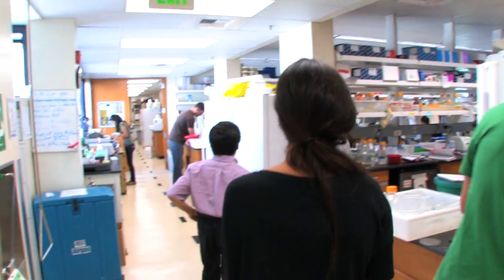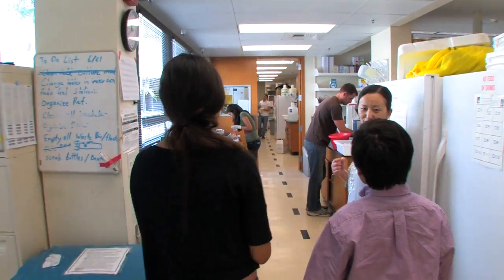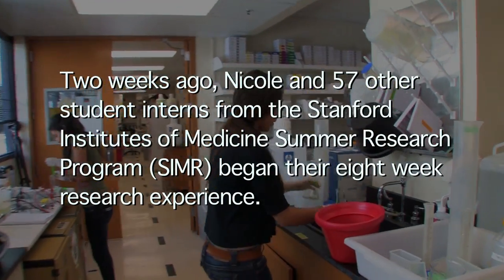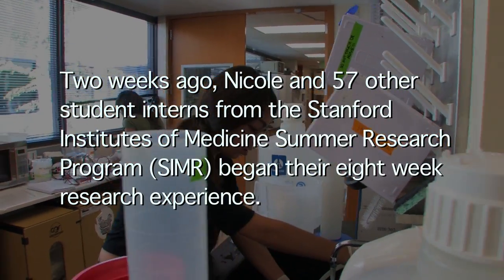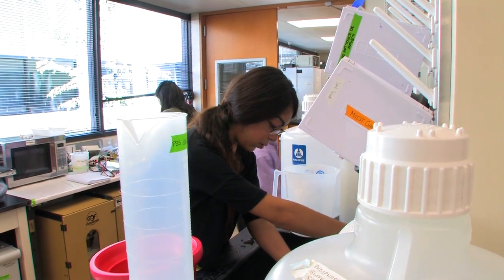My name is Nicole from the SIMR program. Here in the stem cell research laboratory I'm working under Dr. Helms on craniofacial development. We're looking at the development of the face and what tells our face to shape itself the way it does.